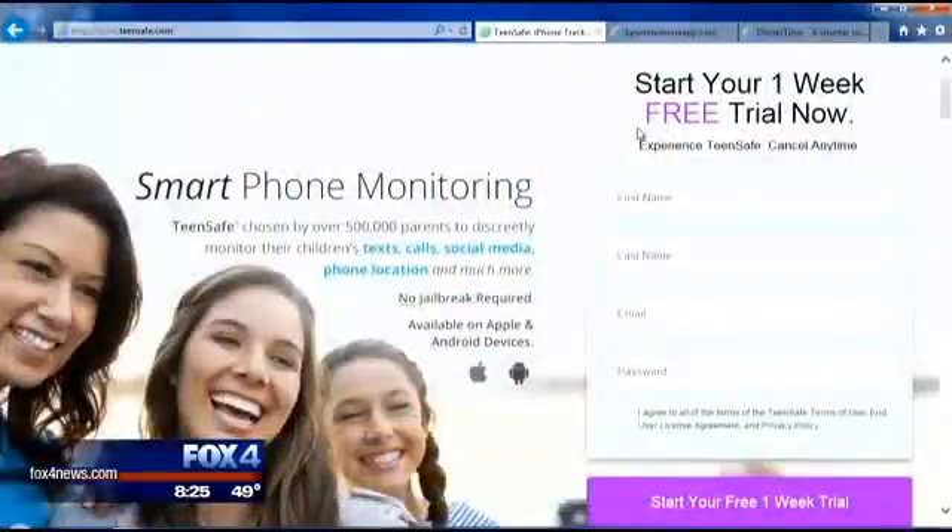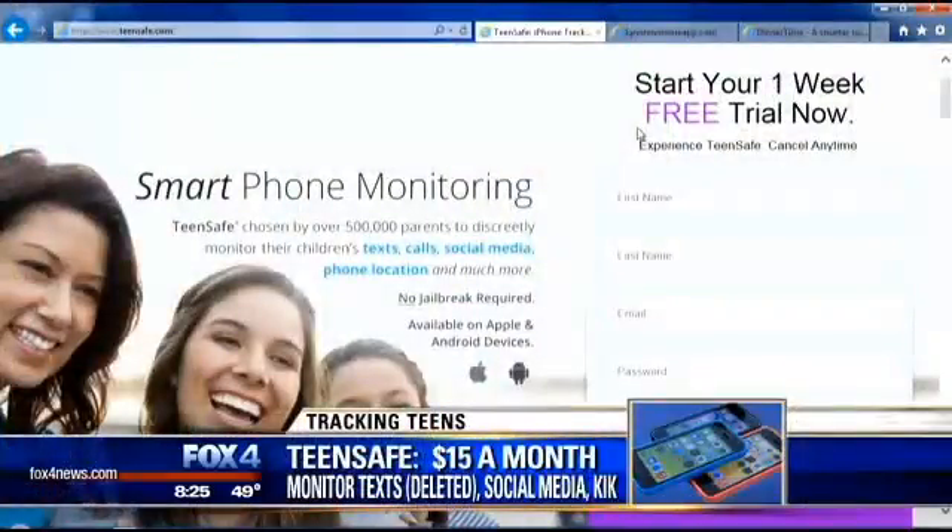Just as a precursor before we jump into these apps — knowing that there are apps out there that let you monitor your teen — it's still smart to have conversations with your teenager, making sure they understand how to use technology, so apps like this don't become a crutch but you're actually teaching them good habits. That being said, we're all about giving people choices.